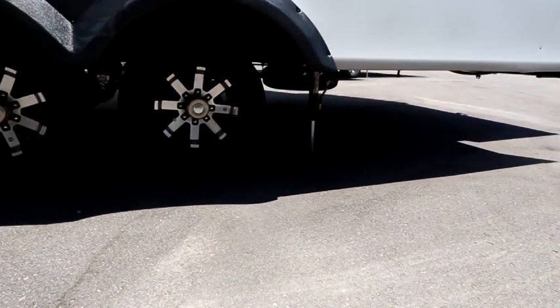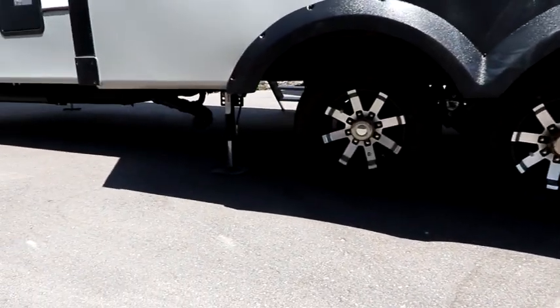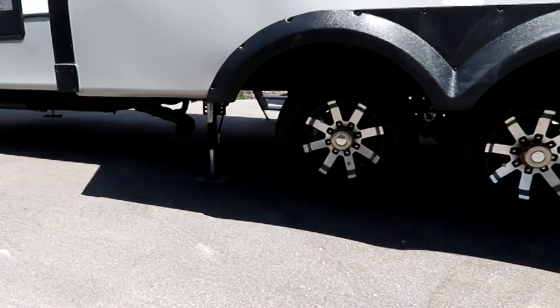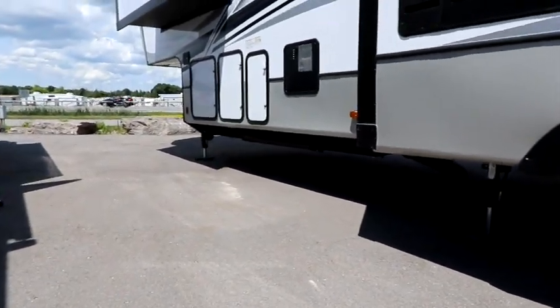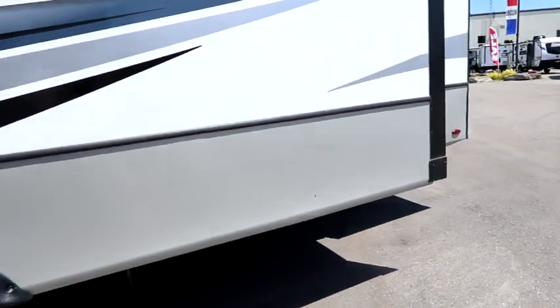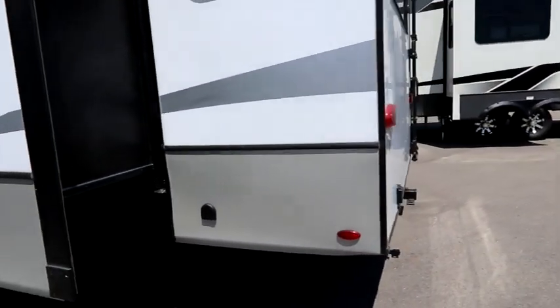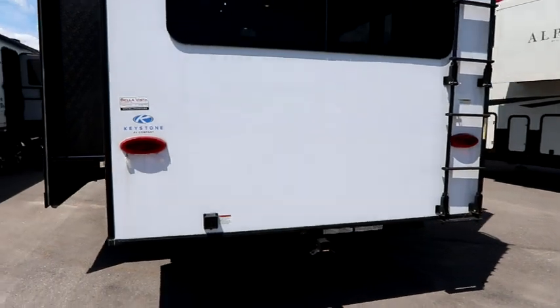With the six-point system, you have a hydraulic jack behind the rear wheels, one in front of the rear wheels, and then your fifth wheel landing gear at the front, which are also hydraulic. We do have multiple slides — three in total — which really open up the living space.